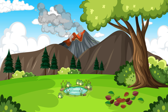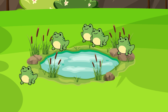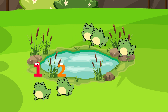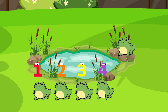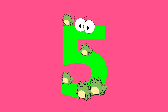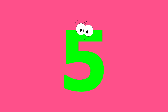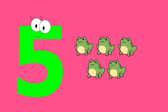How many frogs are hopping near the pond? Let's count! One, two, three, four, five. Five frogs. Five, five, five frogs.